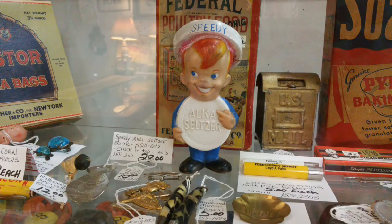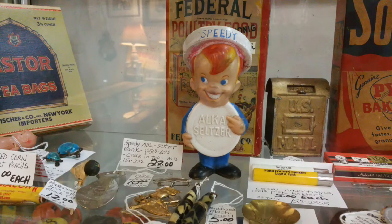Plop, plop, fizz, fizz. Alka-Seltzer was launched in 1931 to soothe tummies and other minor aches and pains. Animated spokesperson Speedy appeared in over 200 Alka-Seltzer TV commercials between 1954 and 1964 and was brought out of retirement in a CGI form in 2010.